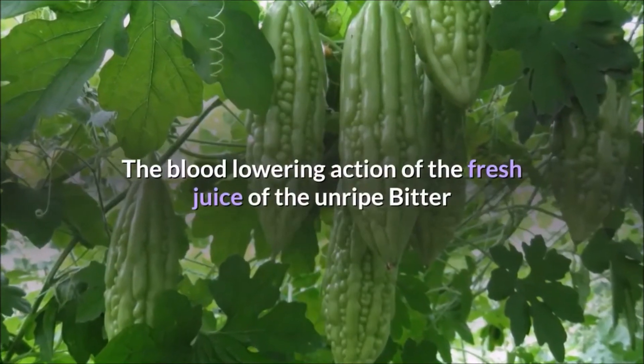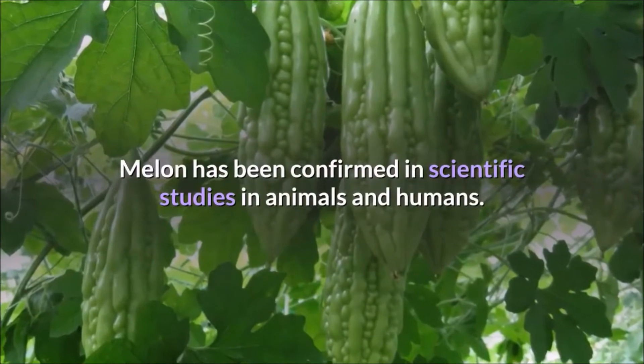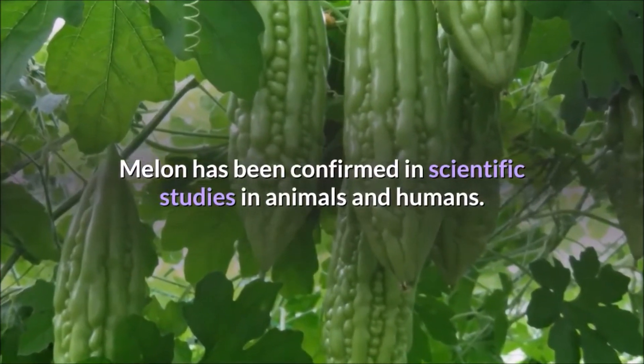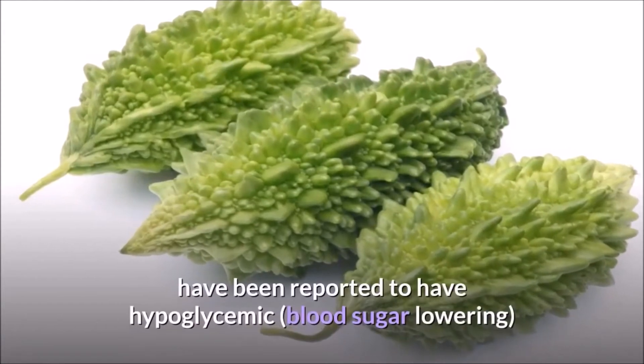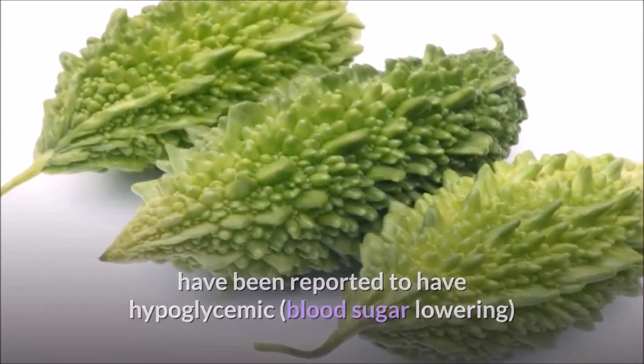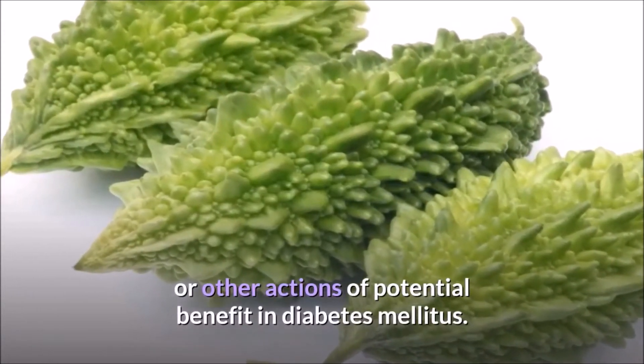The blood-lowering action of the fresh juice of the unripe bitter melon has been confirmed in scientific studies in animals and humans. At least three different groups of constituents in bitter melon have been reported to have hypoglycemic — blood sugar lowering — or other actions of potential benefit in diabetes mellitus.